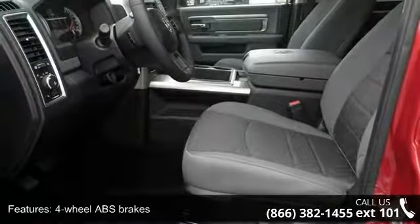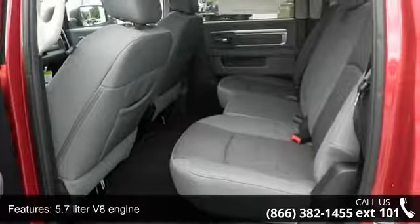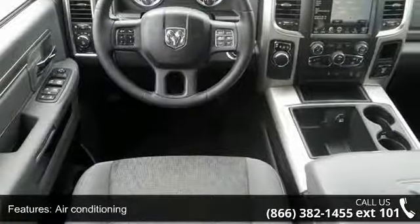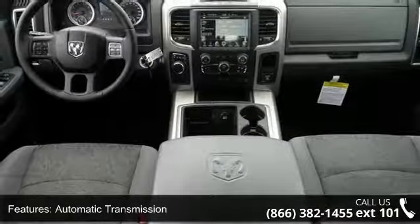Enjoy these notable features: 4 doors, 4-wheel ABS brakes, 5.7 liter V8 engine, air conditioning, automatic transmission, bed length 76.3 inches, Bluetooth, clock, in-radio display, compass, and cruise control.